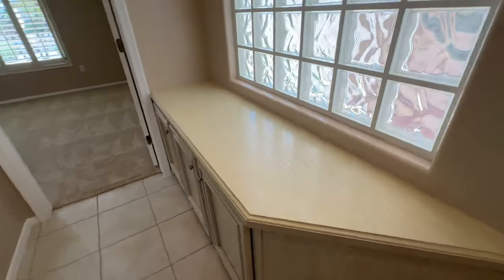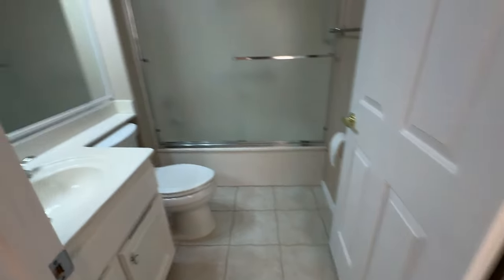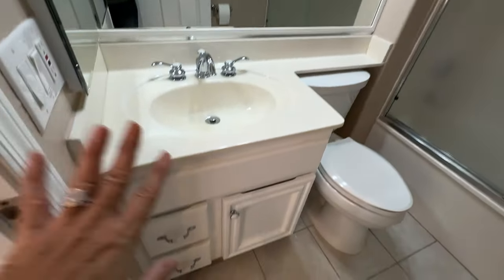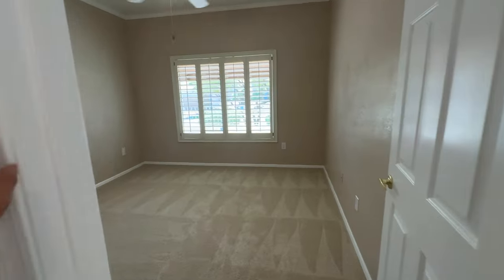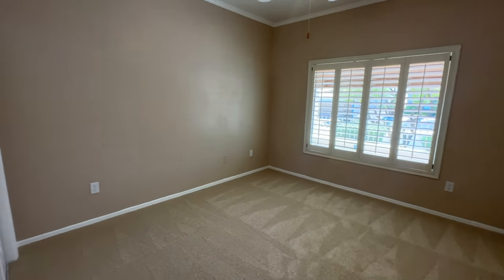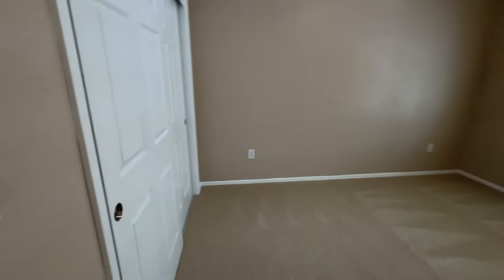To the right you have a little linen area where you can keep your linen, as well as the second guest bathroom with cultured marble, white cabinets, and a tub-shower combination with cultured marble as well. Then you have the guest bedroom, which is a decent size with a ceiling fan, a solar tube, shutters, and a nice-sized closet that goes all the way down.